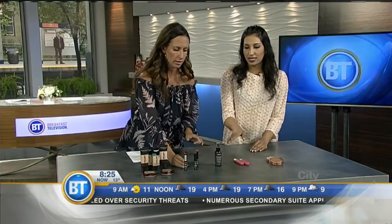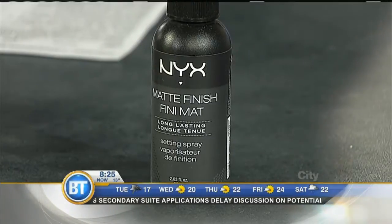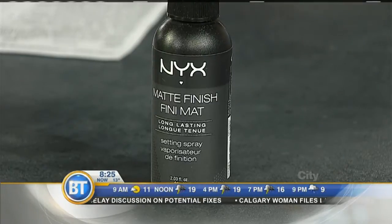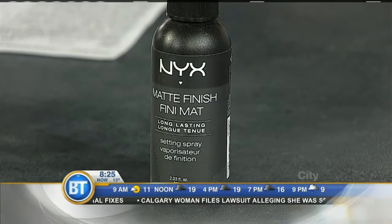This finisher right in the center is a NYX setting spray. They have a matte one and a more dewy one. The matte one is the one you want if you're going to be out and about all day and you don't want your makeup to move at all. You just spray it on after your whole makeup routine and it locks everything in. If you're not going to use a long-wear foundation, just use the setting spray on top and it'll keep things there.